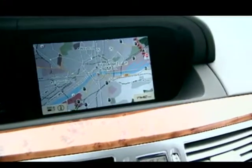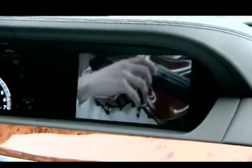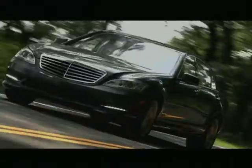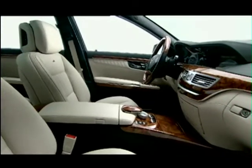The five-passenger S-Class offers an optional split-view 8-inch monitor that allows the driver to utilize the navigation system while at the same time the front passenger views DVDs. The S-550's 382-horsepower 5.5-liter V8 sends power through a 7-speed automatic transmission to the rear wheels or available 4MATIC all-wheel drive.